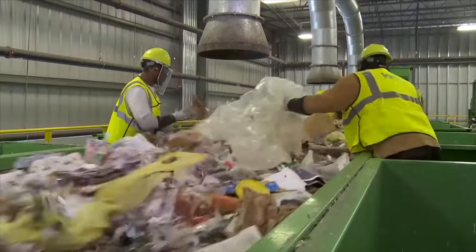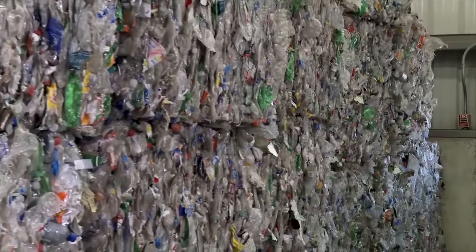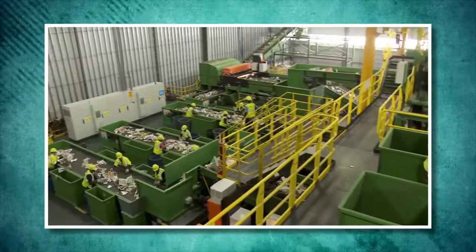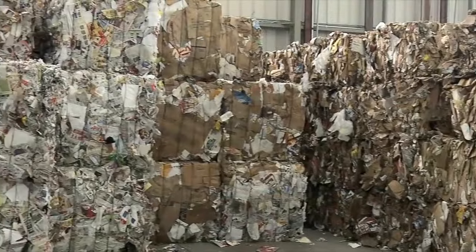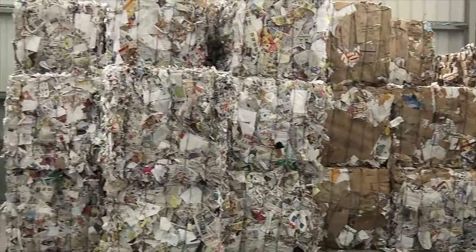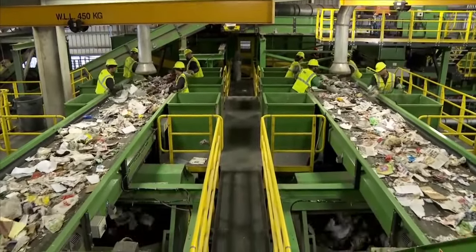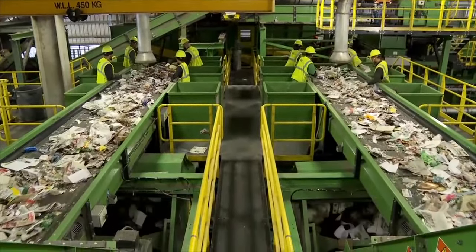and aluminum into big blocks or bags is called baling. The materials are easier to handle, store, and move after this process. Sorted recyclables are kept in bales at the MRF until they are ready to be sent to manufacturers for further processing. Storing things correctly helps keep the quality of materials that can be recycled.